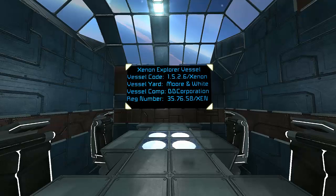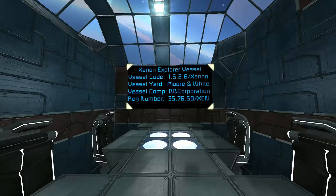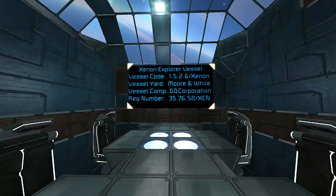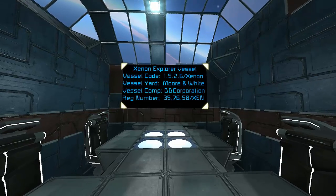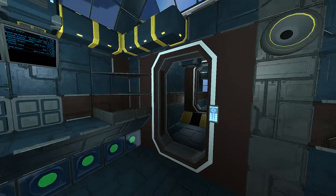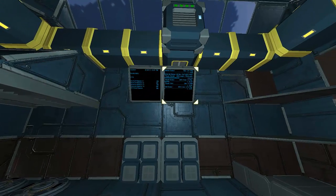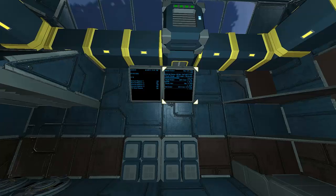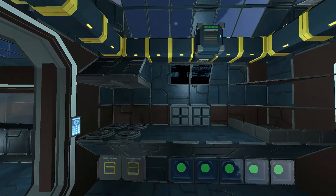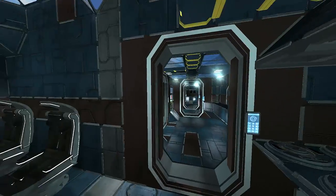We've got information about the vessel - it's called the Xenon Explorer Exploration Vessel with a vessel code, a vessel yard called More and More and White which is where the ship is manufactured, the vessel company DDC, and a registration number because spacecrafts have to be like cars with registration plates. There are also screens displaying life support and reactor information so you can check status without being in the reactor room.